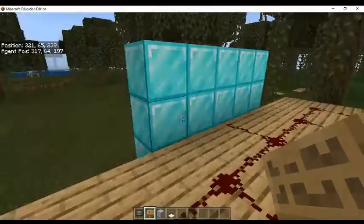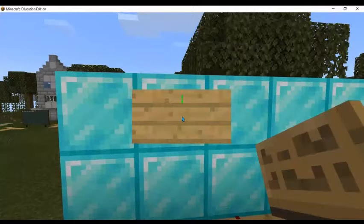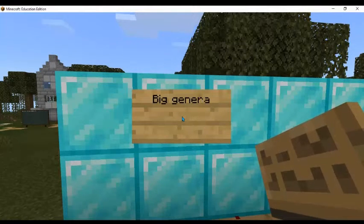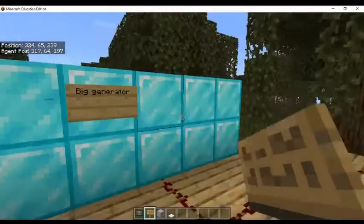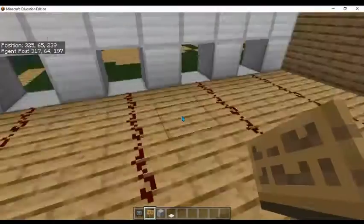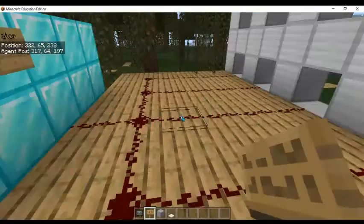If implemented in every housing estate in Singapore, this is the cleanest source of energy you can find. Currently in Minecraft, we couldn't find any other way to connect things to the generator, so we currently just use redstone.